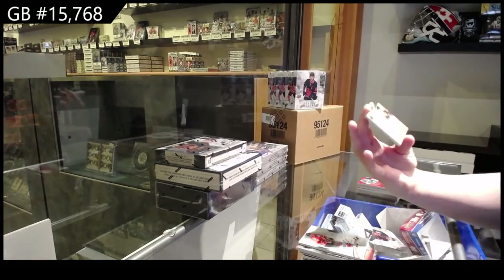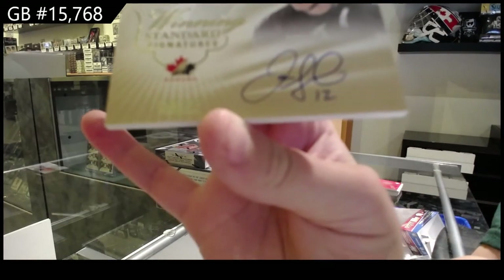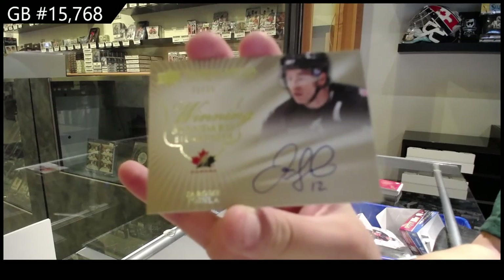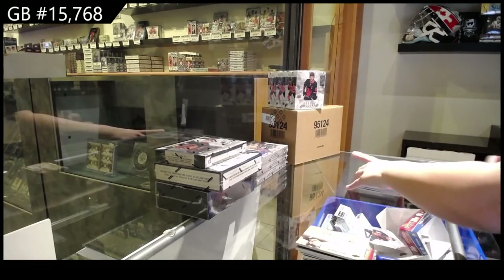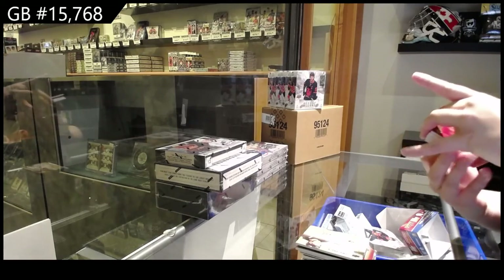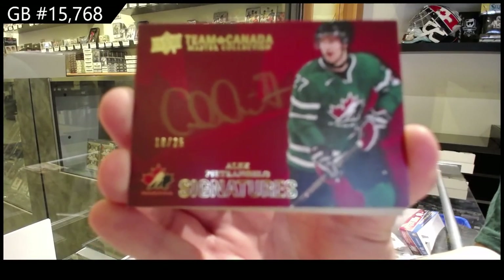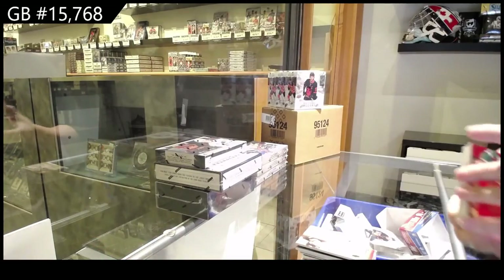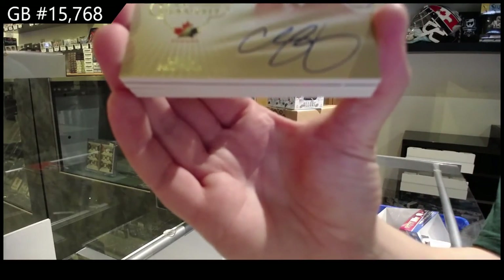And a Winning Standard Signatures of Jerome McGindler. We've got a Team Canada Signatures, number 25, of Alex Petrangelo. Winning Standard Signatures, number 25, of Chris Pronger.